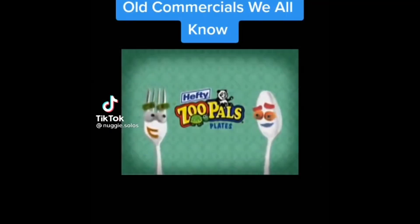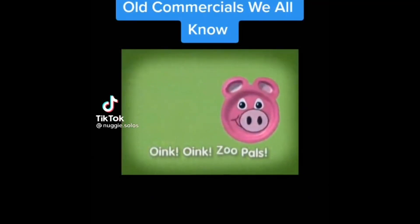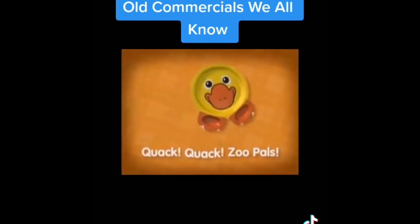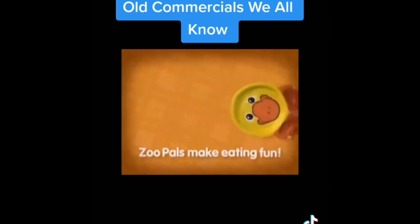Hey kids, follow the bouncing plate! Oink, oink, Zoo Pals! Buzz, buzz, Zoo Pals! Quack, quack, Zoo Pals! Zoo Pals make eating fun!